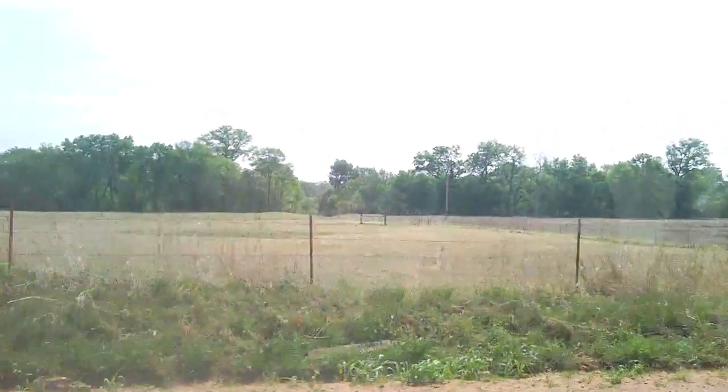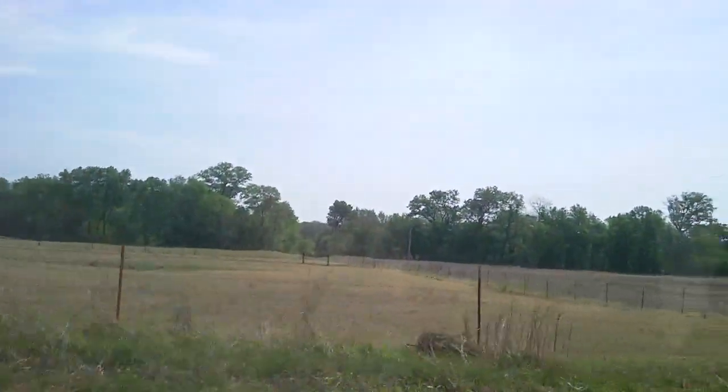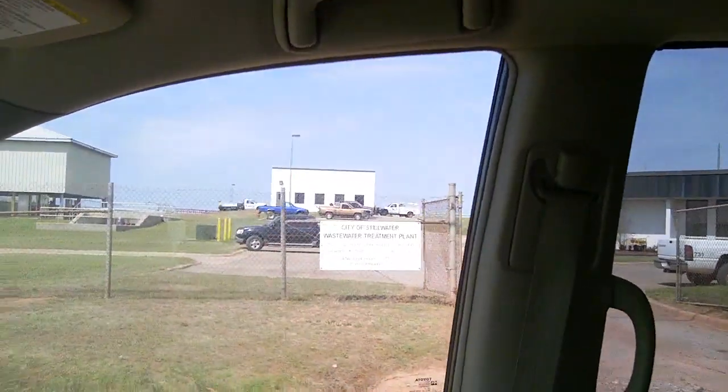As promised, I'm going to do a little sneaky investigation. This is Stillwater's sewage treatment facility on Brush Creek Road. They dump into an auxiliary creek right down this fence line. This is the city of Stillwater wastewater treatment plant.